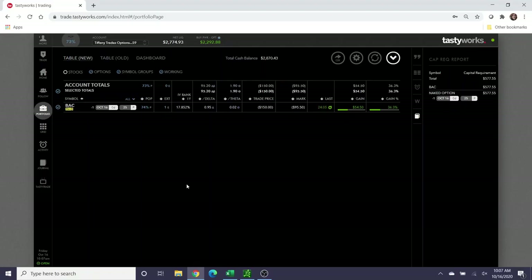Hey traders, welcome back to Tiffany Trades Options. My name is Tiffany and I love to trade stock options. Today is October 16th, it's about 10 o'clock in the morning Eastern Standard Time. I wanted to make this video to check in on the Bank of America wheel strategy that I opened a couple of months ago and give you an update. This is probably going to be a two-part video because today is expiration day.